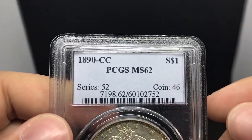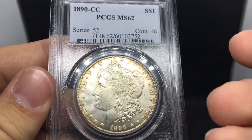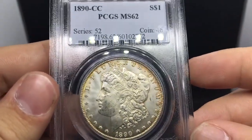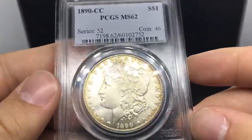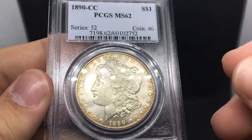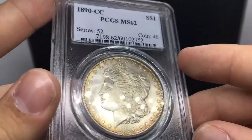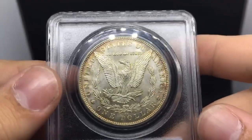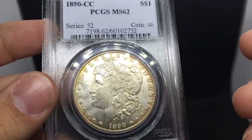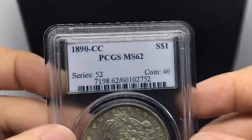Up next, we'll be showing off a few key date Morgans and some better date CCs. Here's this 1890-CC graded MS62 by PCGS. The reason I bought this coin is because it was on the flashier side. The guy I bought this from, Mr. Terry, had a few. One was a 91-CC in a 63 holder but it had that dark, unattractive toning we've been talking about. But this one's flashy - it has a little bit of rim toning, and when you flip it over it has that same originality. It really drew me to the coin because of its strong luster. It is a little beat up on the face, but nothing too scary. Really beautiful coin.